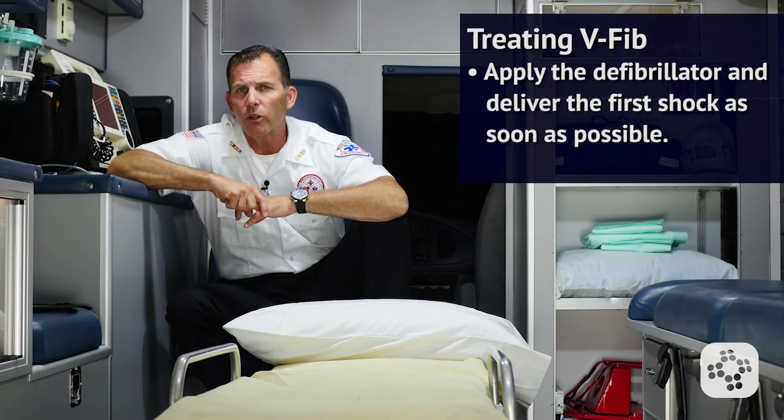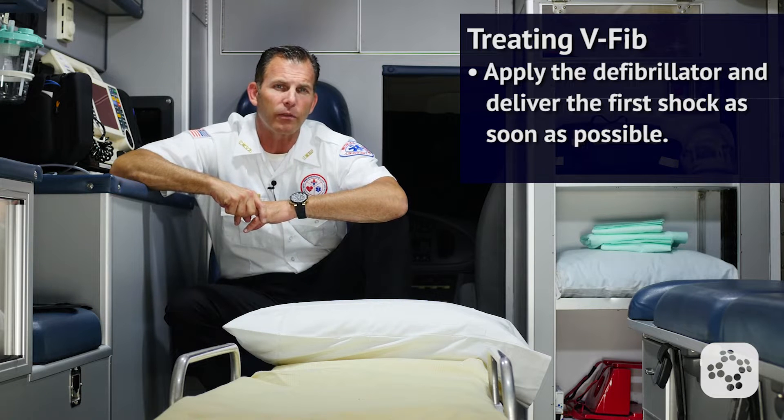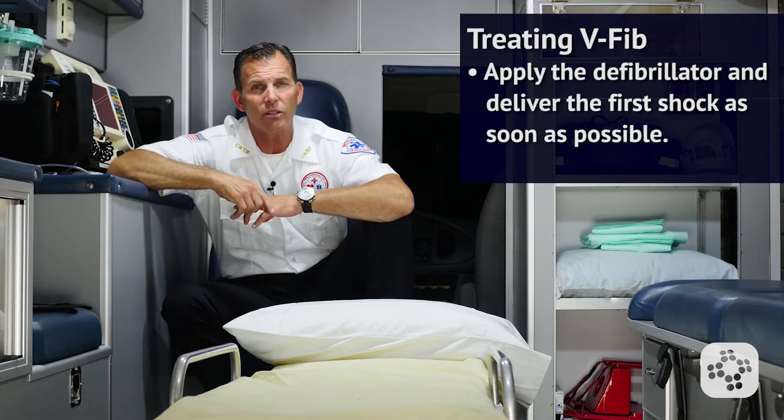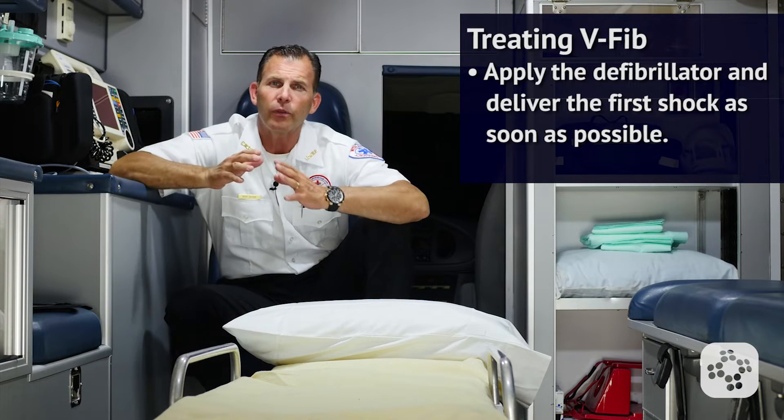Getting to the first shock early on is important, as statistically, every minute that defibrillation is delayed, the chance of survival is reduced by about 10%.